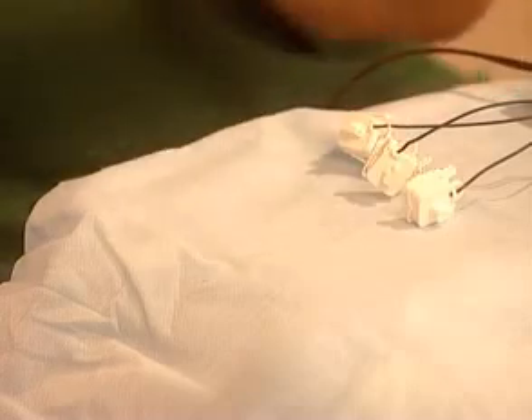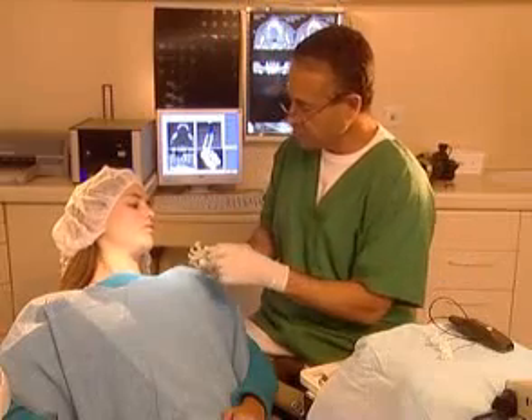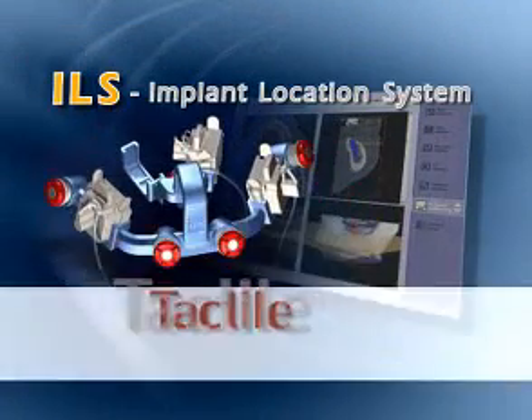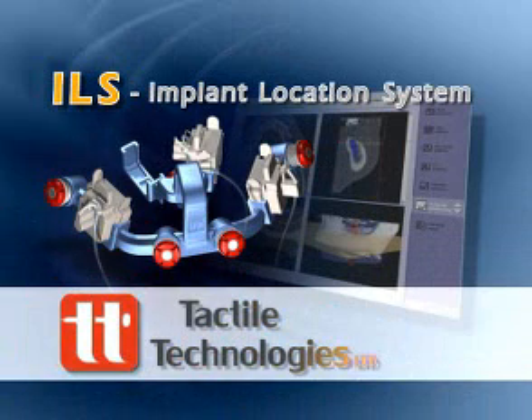Now an innovative scientific breakthrough brings advanced implant technology within the reach of all dentists. The ILS Implant Location System from Tactile Technologies, putting you in touch with implantology.